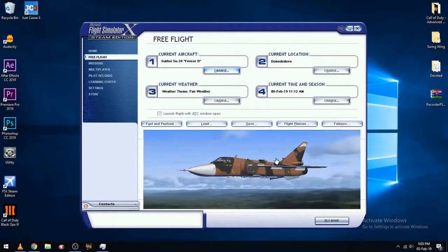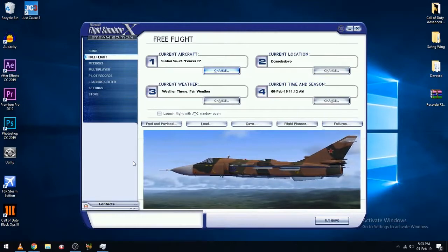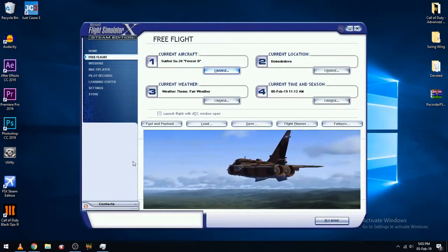That was my review of the SU-24 Fencer B by an unknown publisher. Tell me what you think about the video in the comments down below. Thanks for watching. Bye.